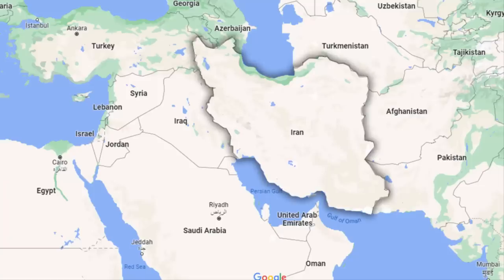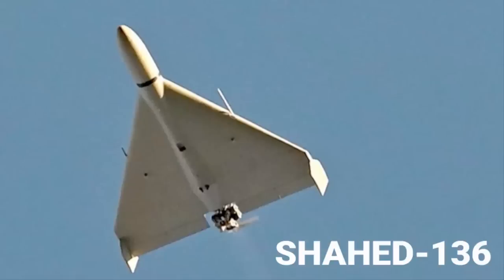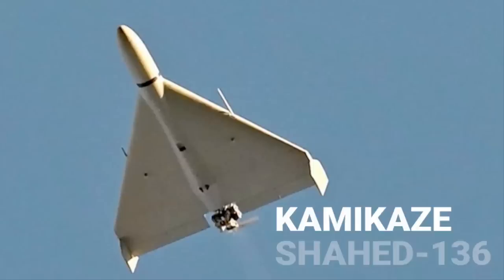These drones are made in Iran by HESA, which is Iran's aircraft manufacturing company. In Iran, they are called Shahid 136 drones. In August, Iran sent its first shipment of drones to Russia — those were the same Shahid 136 drones, which Russia also calls Kamikaze.